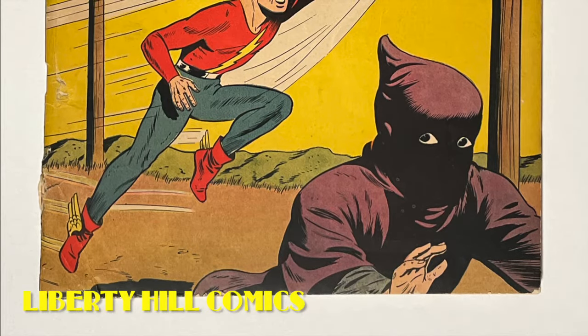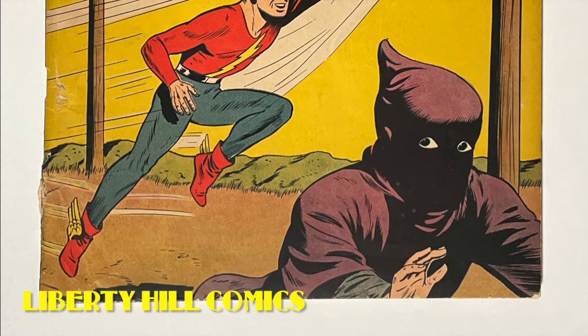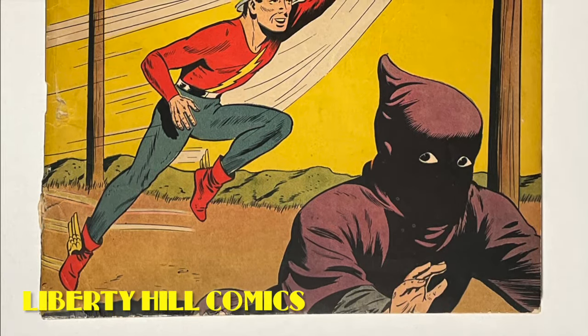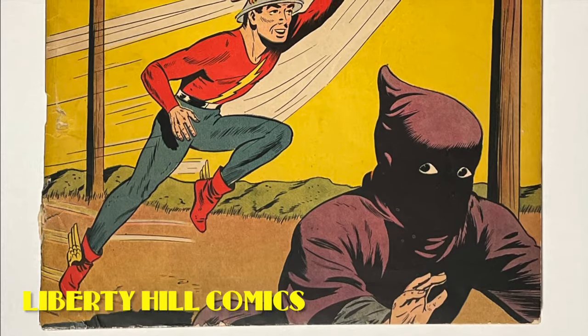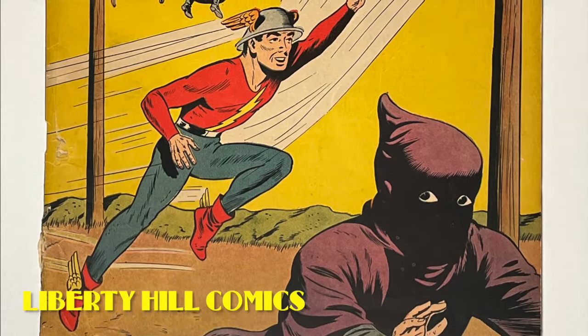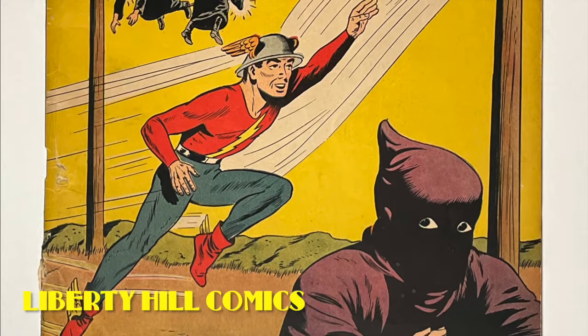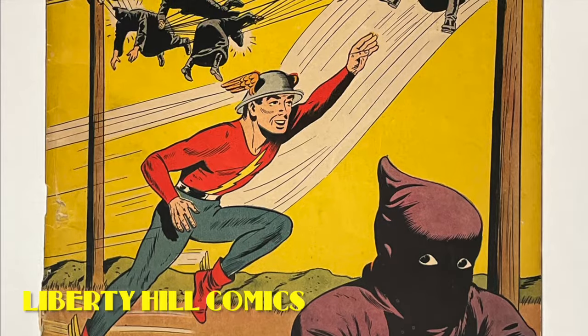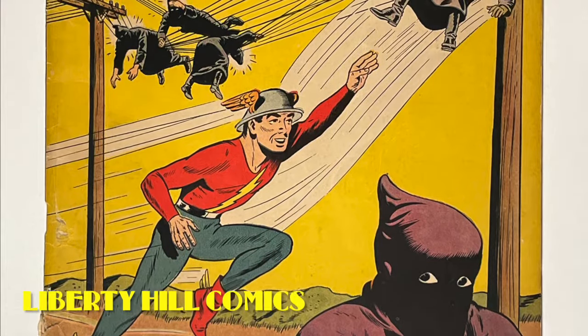What's up, y'all? It's Dr. Paul with another Golden Age comic book conservation video for Liberty Hill Comics, where I share my passion and over 40 years experience in comic book collecting, investing, and conservation with you. Today, we are continuing our video series in which we conserve this Golden Age comic book and prepare it for submission to CGC.